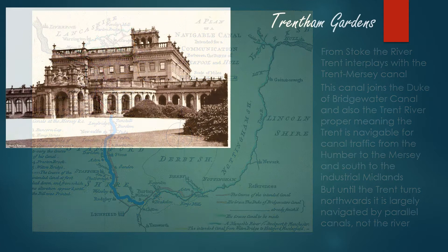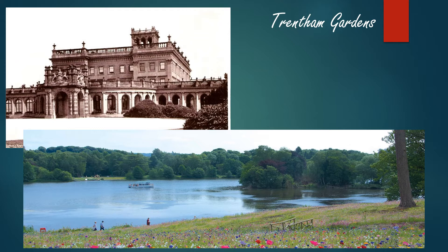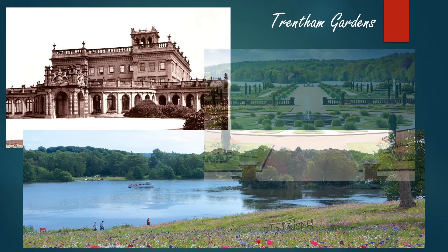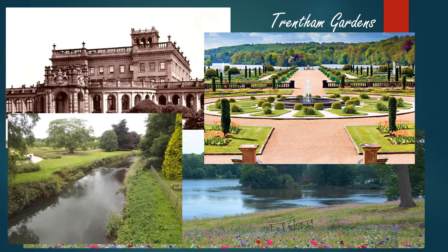Coming south from Stoke-on-Trent we come to Trentham Gardens. Trentham Hall was once the home of the Dukes of Sutherland, but the effluents coming from the potteries made the area impossible to live in, so the Dukes of Sutherland moved in 1905. The house was demolished in the 1940s, but the parkland laid out by Capability Brown is still in its splendour — in fact it has recently been renovated to Capability Brown's high standards. The Italian garden goes down to the side of the lake and forms a beautiful backdrop. The lake isn't actually serviced by the Trent; it's fed by a Trent offshoot, but the Trent itself travels down the side of the gardens and misses the lake entirely.